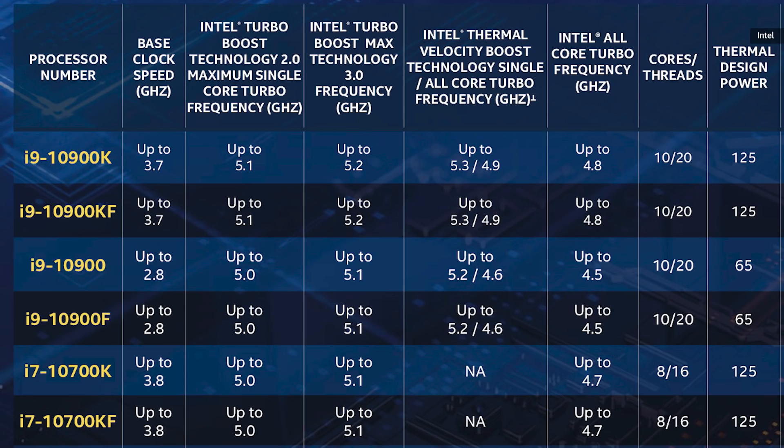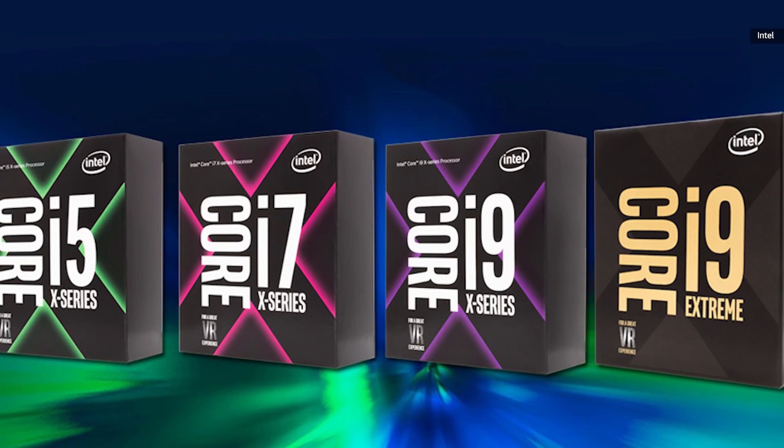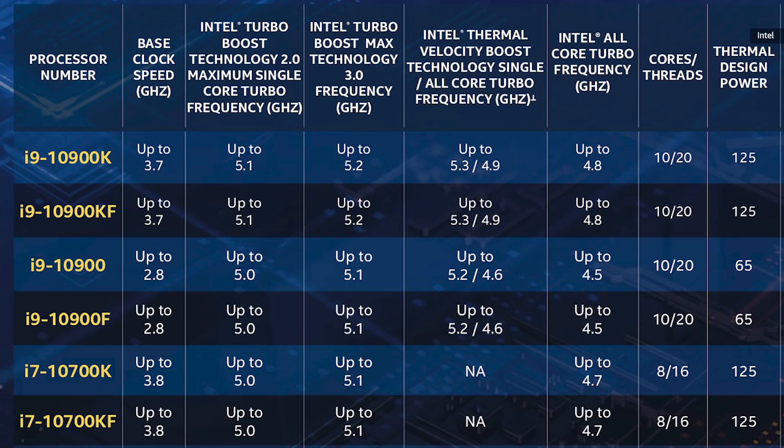Intel is defining these speeds with a new Thermal Velocity Boost, where with enough cooling headroom it'll work a little more like a GPU and increase speeds until it hits a maximum temperature — in this case 70 degrees C. With a poor CPU cooler you might be stuck with the standard boost of only 5.1 gigahertz, or 5.2 using Intel's Turbo Boost 3.0. That's another boost type we first saw on the X-series processors, where the chip tries to identify the best-performing core and send workloads that way to eke out an extra 100 megahertz or so.